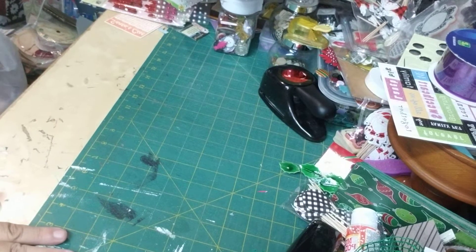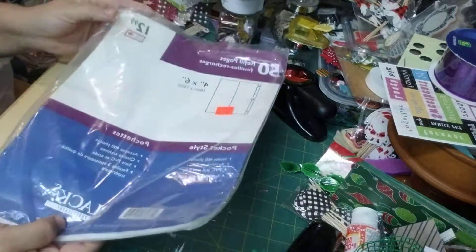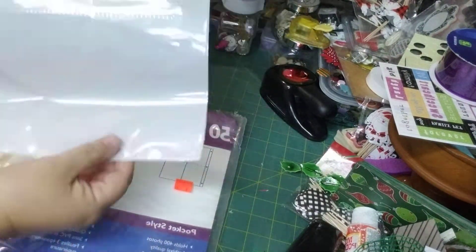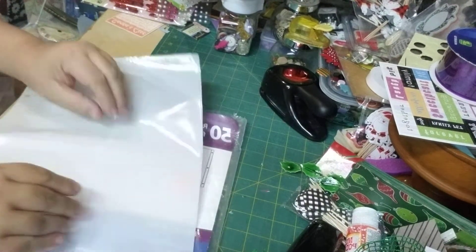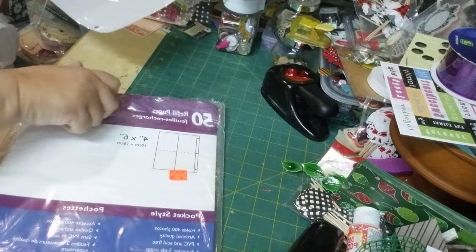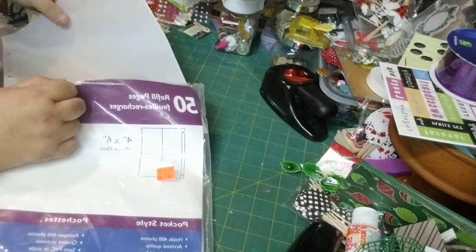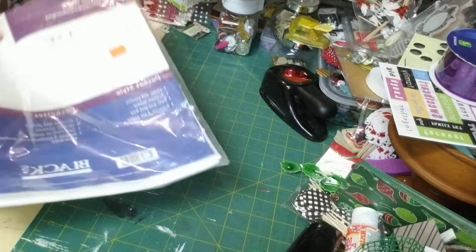I got these, which are four by six photo sheet holders, which I'm going to probably try and do a different type of pocket letter with, just to see how that works.